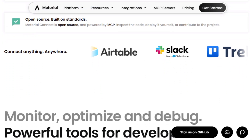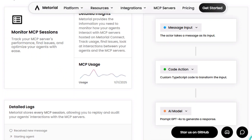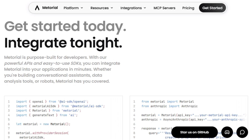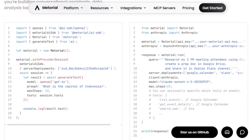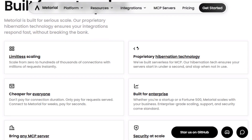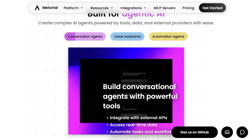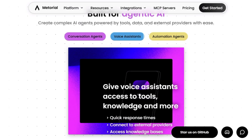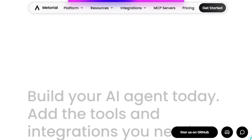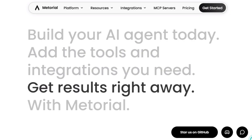Security and compliance are built into the platform with SOC2 and GDPR-ready practices, managed secrets, OAuth, and a clean permission model, which makes it easier for companies to adopt AI agents in production without fighting legal and infrastructure issues. Developers can use simple SDKs, a unified API, and Magic MCP server objects to quickly connect agents in tools like Cursor or custom apps, turning weeks of integration work into minutes. Overall, Magic MCP by Matorial is positioning itself as the backbone of serious agent stacks — one open and scalable gateway that makes AI agents more useful, easier to ship, and production-ready from day one.